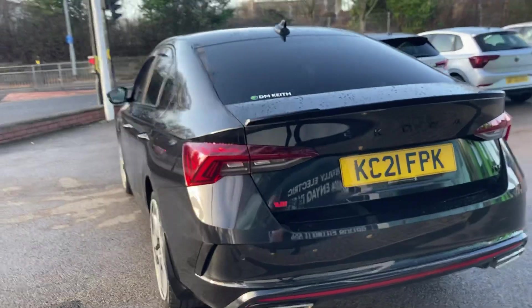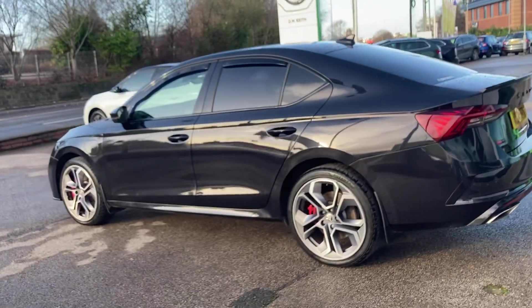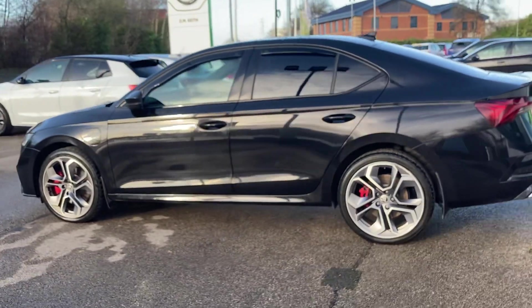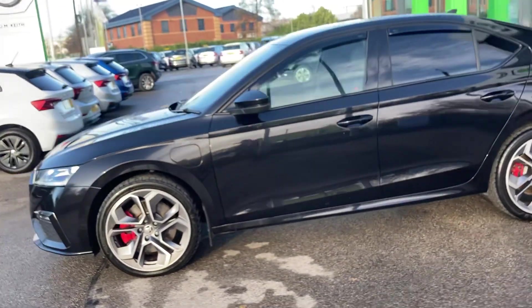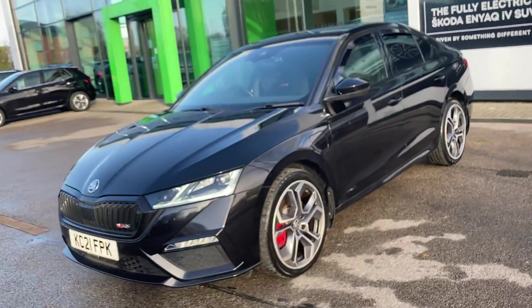This vehicle is available now at DMK Skoda Leeds and it comes with a 12 months warranty as well as 12 months roadside assistance. If you are interested in this vehicle please pop down or give us a ring and we can arrange a test drive for you.